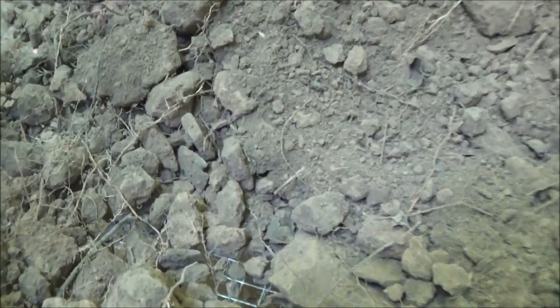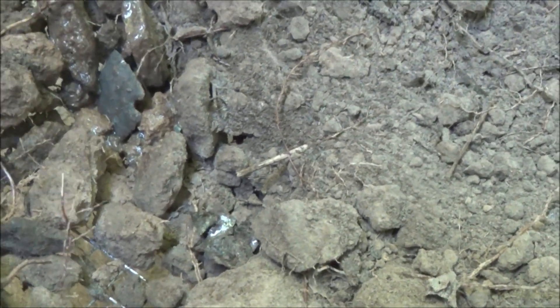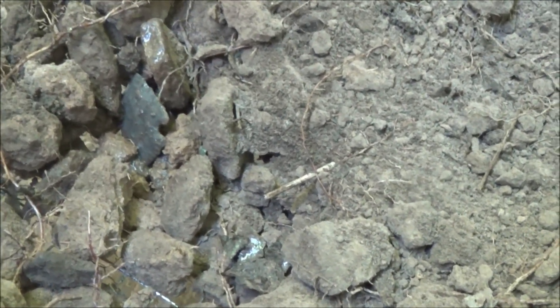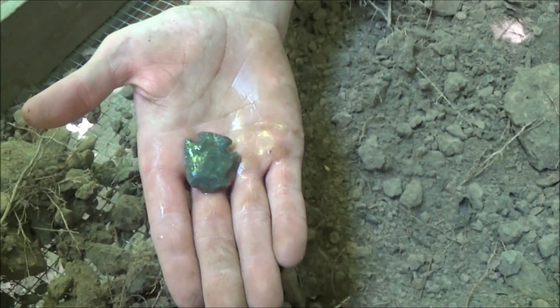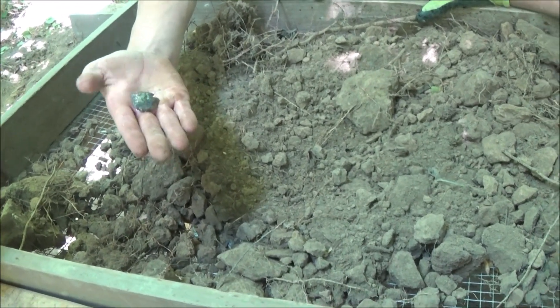We're back on Sunday and looks like we've got one in the sifter here. Nice color — it's laying this way, go ahead and pick around it, might not be broke. Oh, look at that. So this right here is broke but reworked.